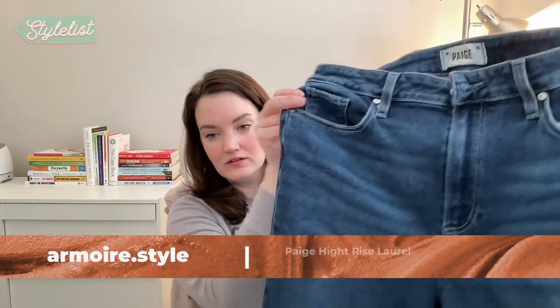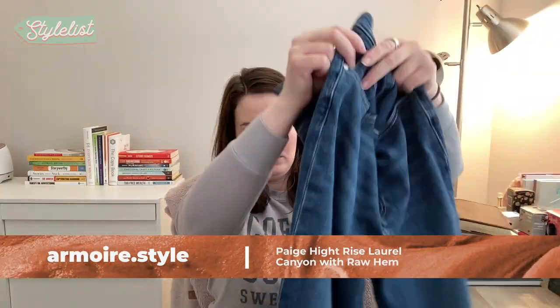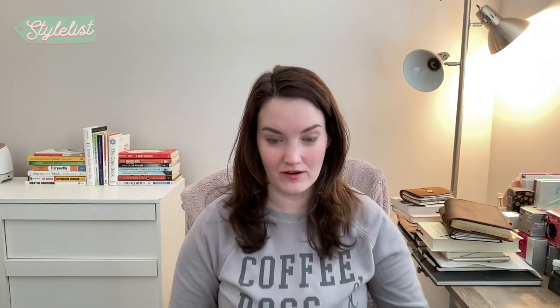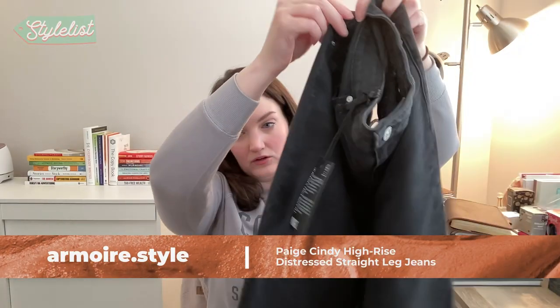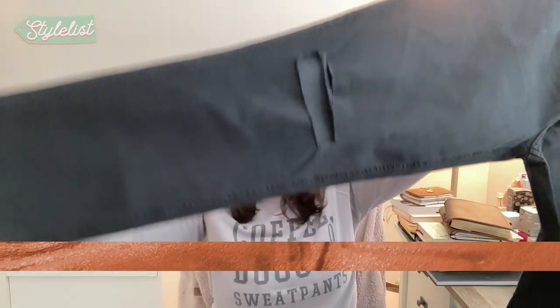So I got two pairs of Paige jeans. These are the high-rise Laurel Canyon jeans with frayed ends. This next pair still has the tags on it — this is the Cindy High-Rise Straight Ankle jeans, distressed. I don't have black jeans so maybe these will be a good fit.